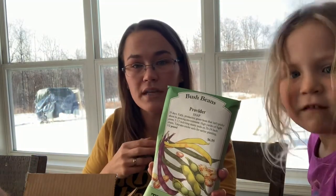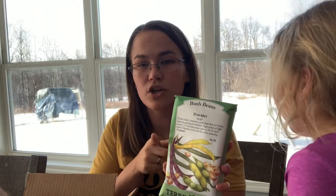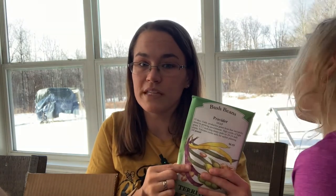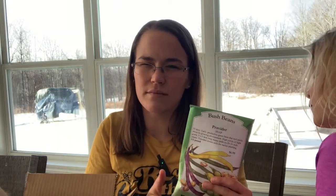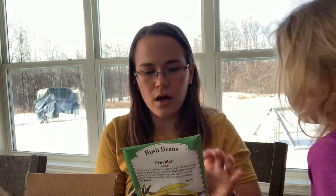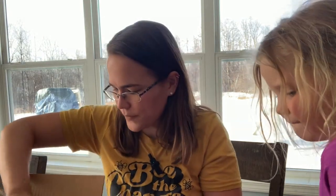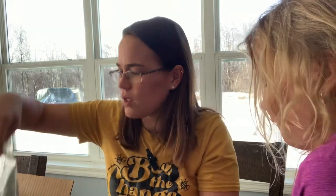These are the Provider green beans. My yellow beans — Gold Rush beans — aren't coming in yet because they were out of stock, so I'll order those once they come back in stock. Lots of green beans though, and these were the green beans that we liked last year. I grew Provider and Contender, and Contender I just didn't like as much flavor-wise, so Provider was definitely my favorite.